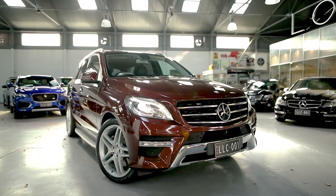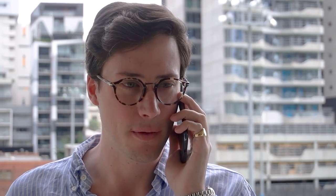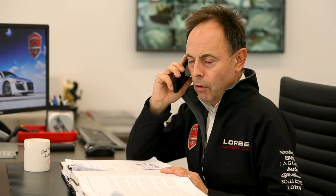A couple of fantastic MLs: an ML 400 fully loaded with an AMG pack. There's a red one — very dark metallic burgundy. There are also a couple of Range Rovers that have just come in, and also a BMW X5.